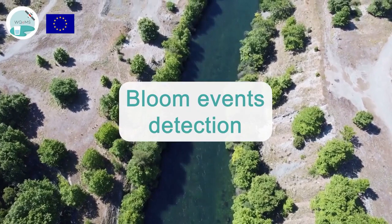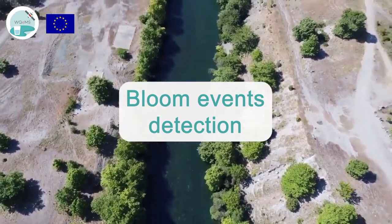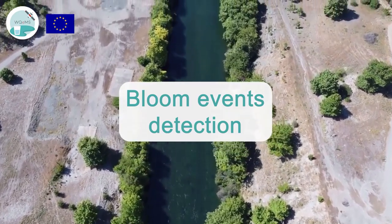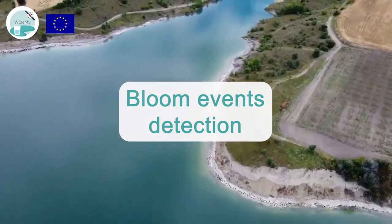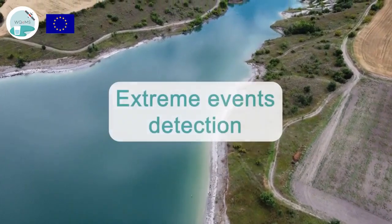Bloom events detection: this service is focused on identifying and monitoring harmful algae blooms formed by cyanobacteria with the potential of producing toxic compounds. Frequently updated information will lead to faster decision-making about the risks posed by HAB changes and tuning of the treatment accordingly.